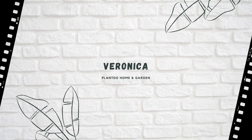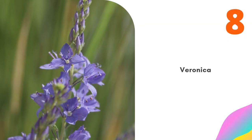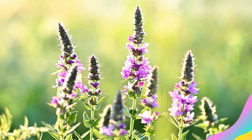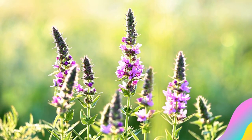Number 8: Veronica. This long bloomer, also known as Speedwell, begins flowering in late spring to early summer and continues for the rest of the growing season with a little help from you. You can make its display of blue flowers last longer by shearing. From a distance, the plant looks a bit like small blue salvia.